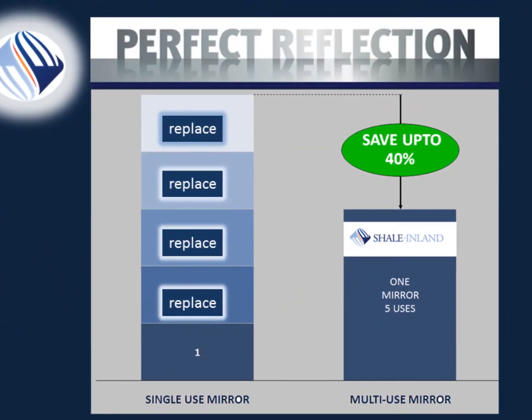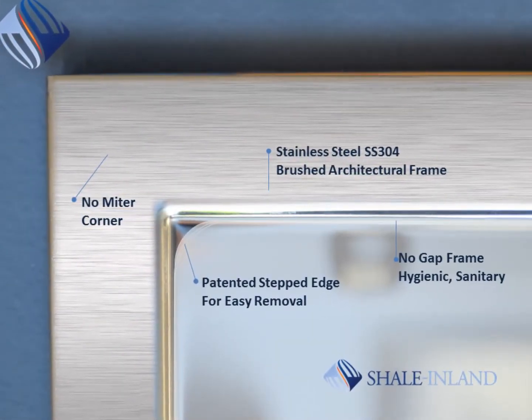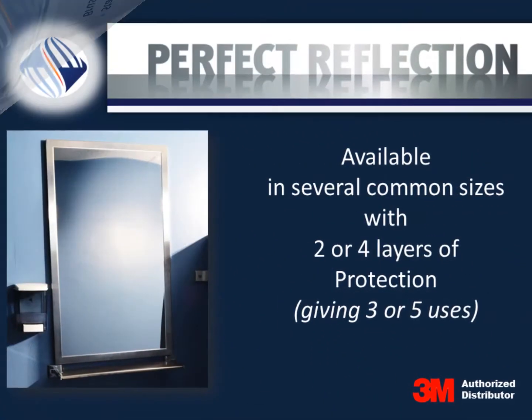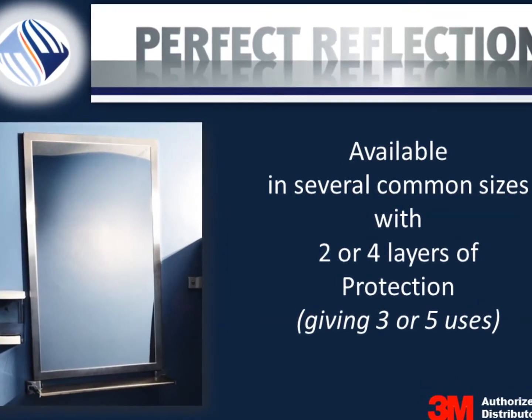You save up to an estimated 40% over the cost of replacing glass or stainless mirrors. This innovative design leaves no unsightly gaps and is more hygienic and safer than cheaper mirrors. Made with high-quality stainless steel, the one-inch-wide architectural brush-finished frame upgrades your restroom with a classy look.